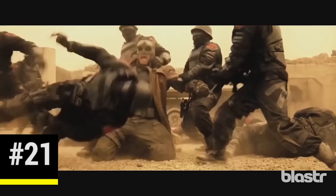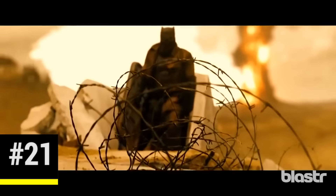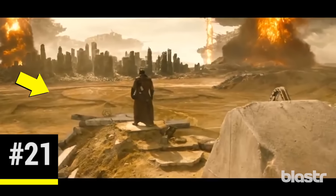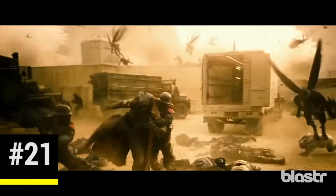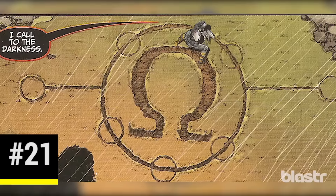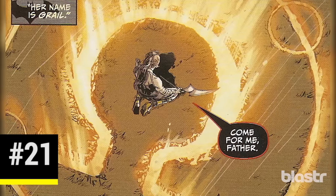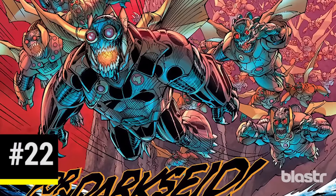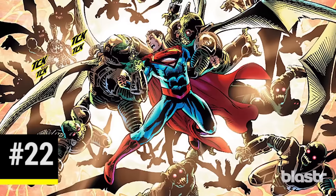When Batman falls asleep while decrypting Luthor's files, he has a vision of an apocalyptic world in which Superman seems to be the ruler. He looks out over a ruined city and sees a giant Greek Omega symbol carved into the sand, then struggles as a group of winged creatures aid Superman's soldiers and capture him. The Omega symbol is a clear reminder of Darkseid, the legendary DC Comics villain who seems destined to face the Justice League at some point, while the winged creatures would appear to be Parademons, Darkseid's devoted soldiers.